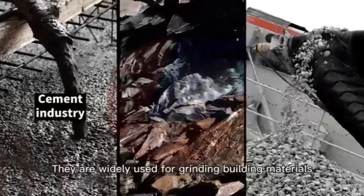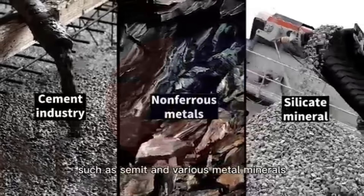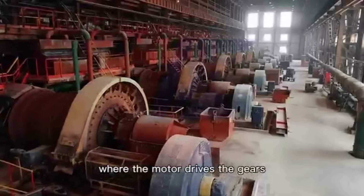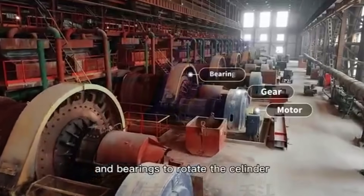They are widely used for grinding building materials, such as cement and various metal minerals. The production process is simple, where the motor drives the gears and bearings to rotate the cylinder.